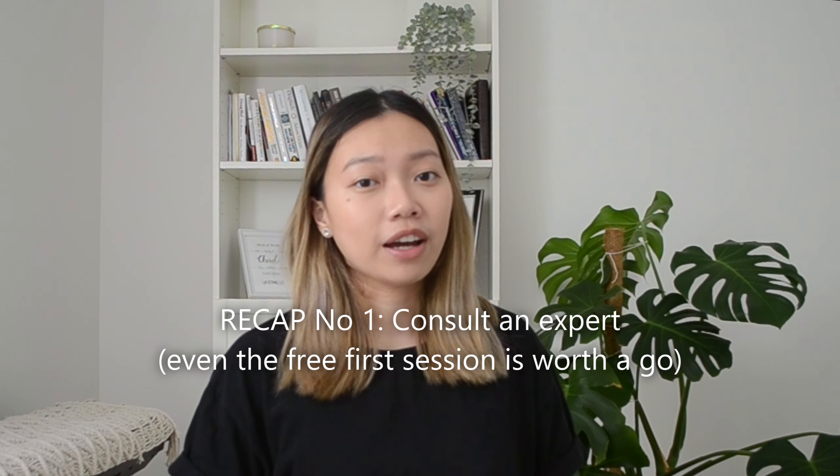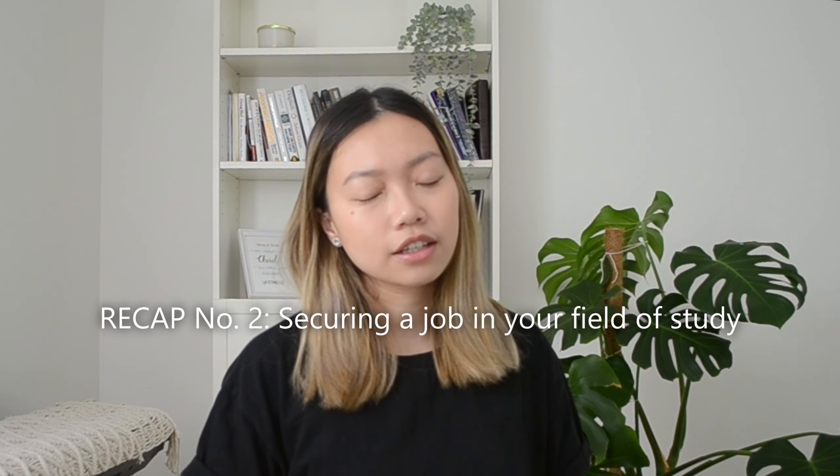If you're still tuning in, thank you so much. As a summary: number one, get expert advice as soon as possible — it will save you so much time, heartache, and money, and prevents you from going down a rabbit hole. Next is securing a job in your field of study. In terms of money, I would say put aside $6,000 — the application itself was $4,000 when I applied in 2021, legal fees were $2,000, the medical checkup was $300, English exams were $300, and police checks were around $50. And lastly, lean into your support network — this whole process can be so emotionally taxing, and no one really talks about it enough.